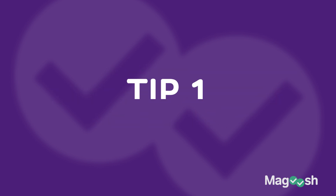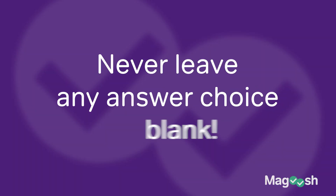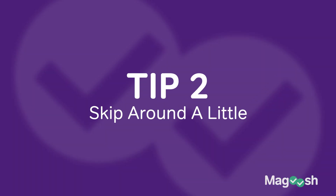The first tip doesn't have to do with cramming information into your head, which is kind of hard at the last minute. The strategy here is: never leave any answer choice blank. There is no guessing penalty, so if you're feeling frustrated, unsure, or you simply didn't get to the end of a section, those are potential points that can boost your score. Guess on those — it will definitely make a difference test day.